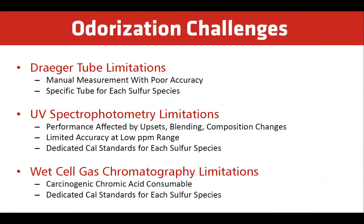There are several technologies used to continuously monitor odorant concentration. Dräger tubes are used to manually measure odorants. However, the disadvantage is that the operator needs a specific tube for each sulfur species. There are also limitations on accuracy. Online process analyzers using UV methods automatically monitor odorants. However, performance can be negatively impacted if there are upsets or changes in composition from blending.